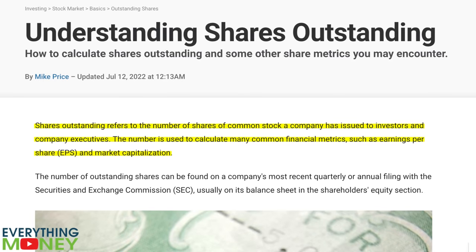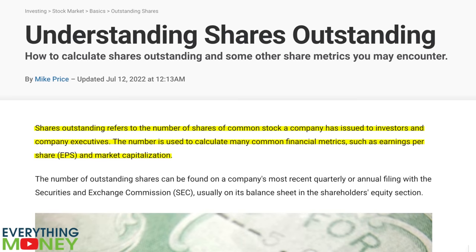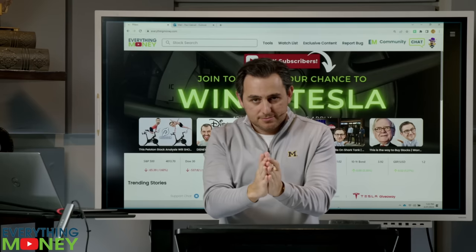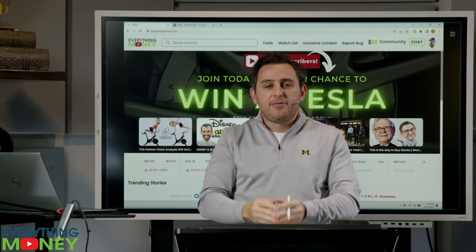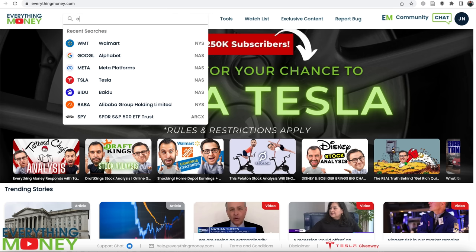What are shares outstanding and why are they important? This is a very commonly overlooked metric, but it's extremely important to understand. When a company is publicly traded, they have a certain number of shares outstanding. Let me pull it up right now and show you an example.